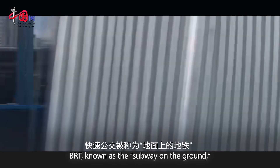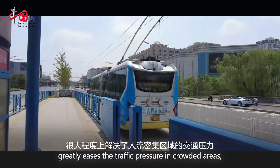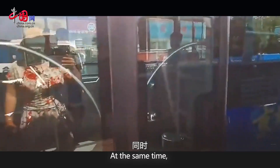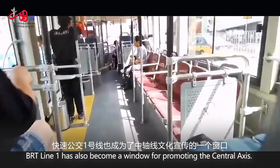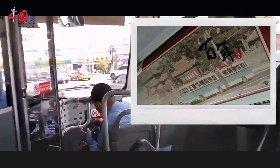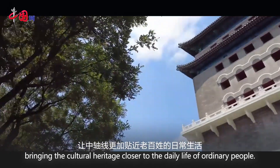BRT, known as a subway on the ground, greatly eases the traffic pressure in crowded areas, meeting the tourist demands for fast and convenient transportation. At the same time, BRT Line 1 has also become a window for promoting the central axis, with various promotional messages of the central axis displayed in the carriage, bringing the cultural heritage closer to the daily life of ordinary people.